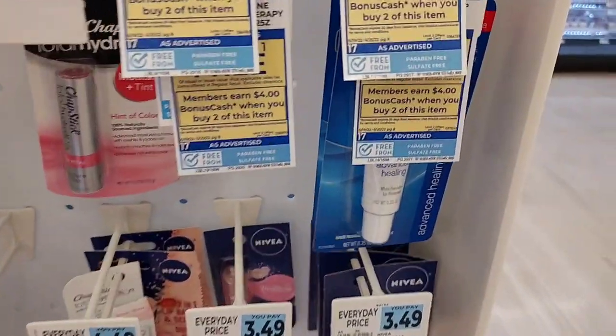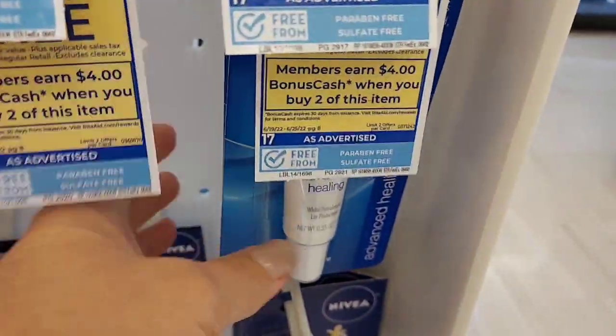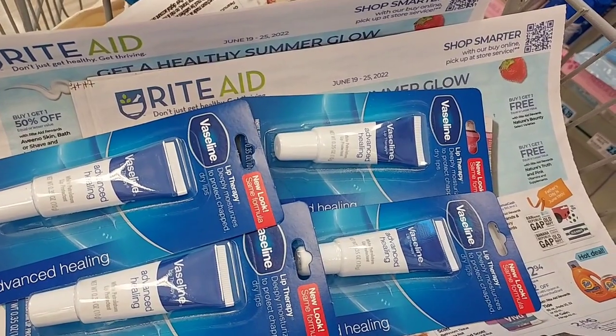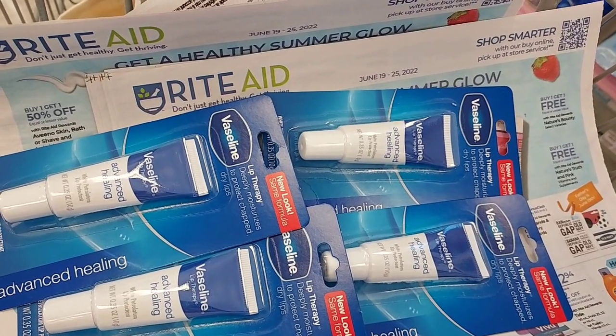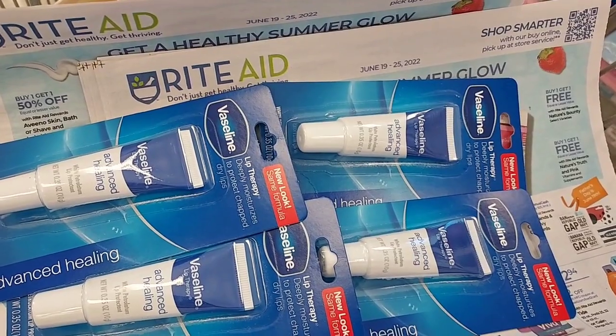Thankfully there are four of these left. The first deal we're going to do is the Vaseline. They're buy two get one free — I already have two in my cart right here. When you buy two, you get $4 back in bonus cash, so buying four of them will give you $8 back. They're $1.99, so you pay $6 and get back $8.